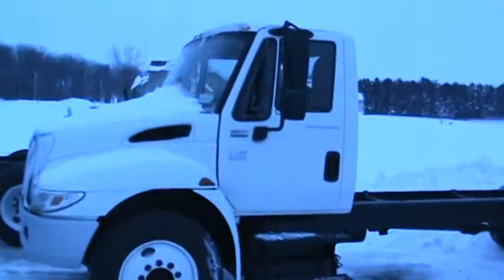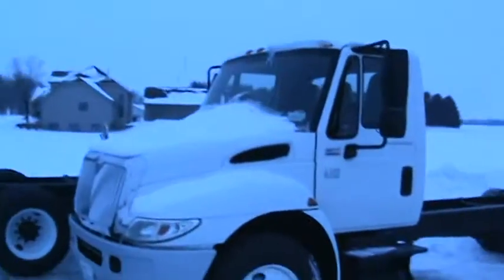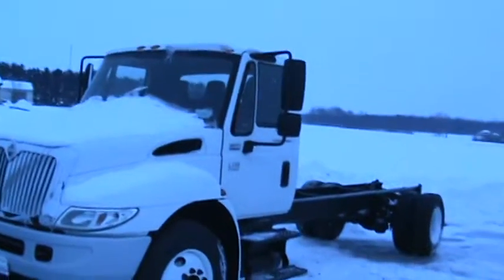Hi John, this is Brent Immel. I talked to you earlier today. You said you had a fire department interested in a super nice chassis.